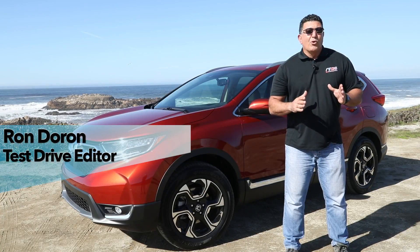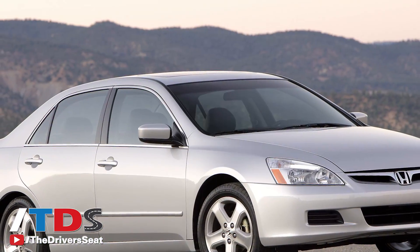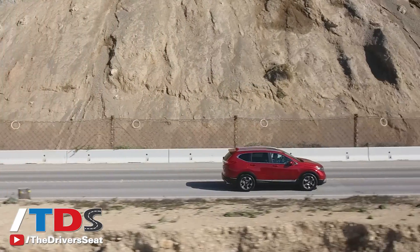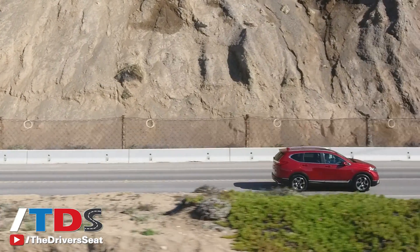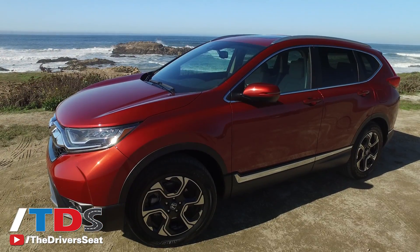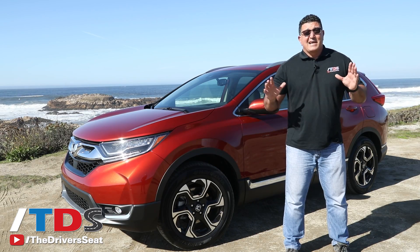Throughout Honda's history, the most important vehicles have been their sedans — the Civic and the Accord. But flash forward to today, and it's this vehicle which accounts for 25% of all Honda sales. This is the 2017 completely redesigned Honda CR-V, the leader in the compact crossover segment, and it's got a lot of new features to offer.